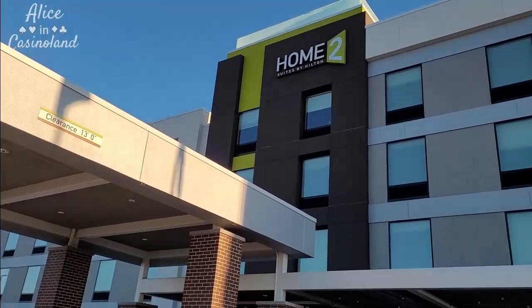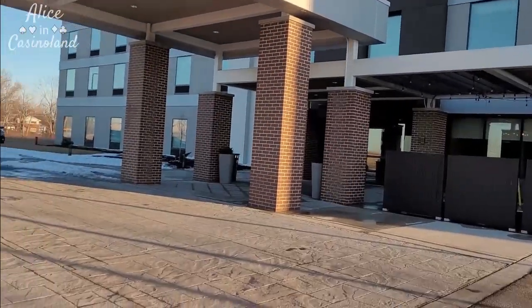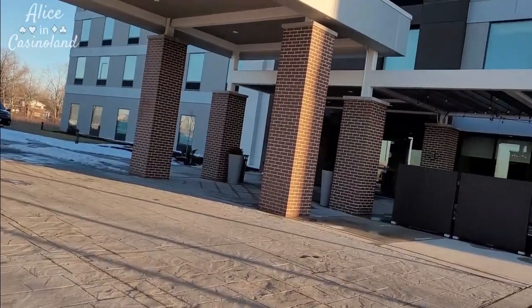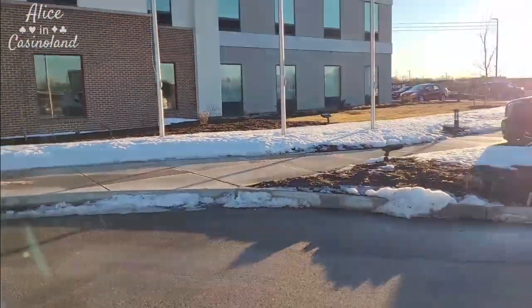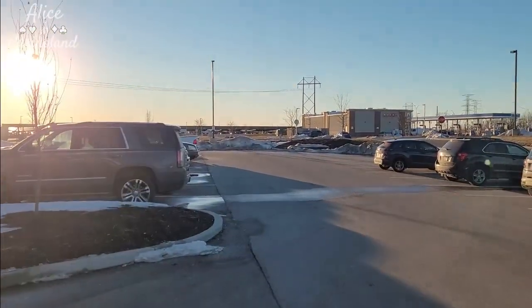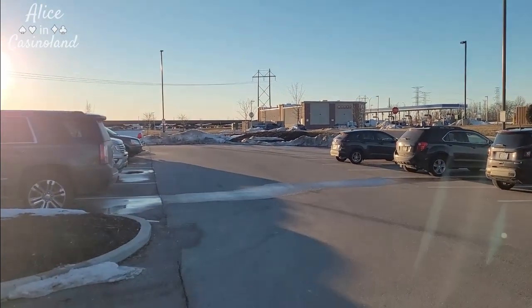Alright guys, I've made it to my first stop. It's a Home2 Suites by Hilton. Fairly new — I think it's only been here a year or two. Really nice. I'll show you the room when I get inside. But in the morning, all I have to do is drive across the street over there to park, and I will head off to the airport.